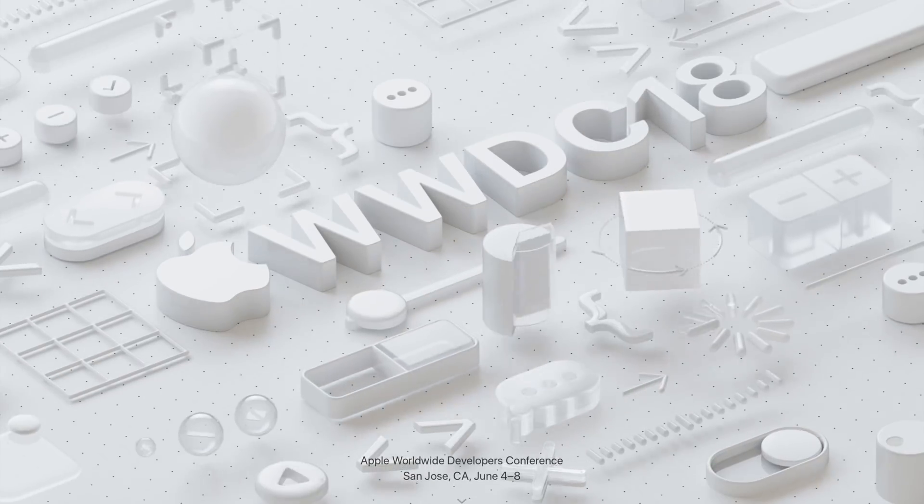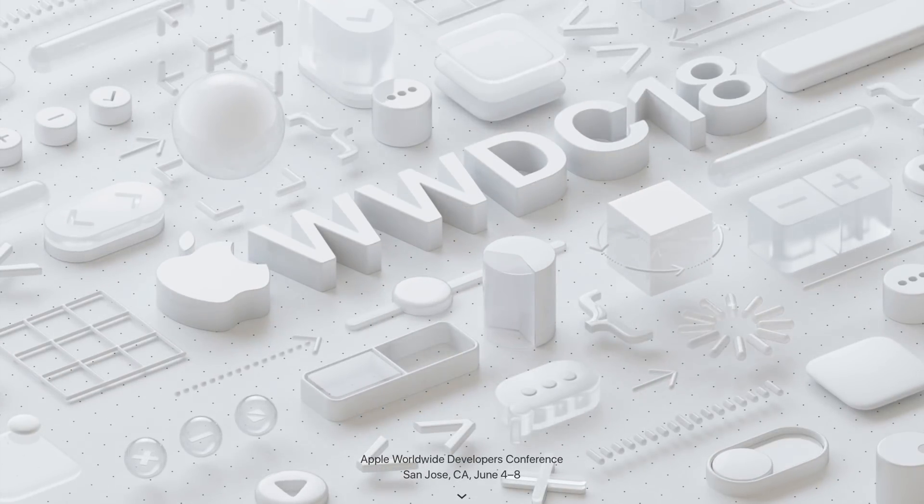What's going on guys? This is Sam and WWDC 2018 is less than two weeks away. I'm so excited and there's a lot to be excited for. iOS 12, macOS 10.14, watchOS 5, and tvOS 12 should all be announced on stage in less than two weeks when the keynote begins on June 4th at 10am Pacific Standard.